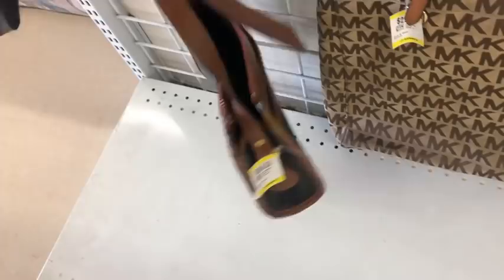Down here we have a fake Dooney & Burke hanging up. The reason I don't think it's real is because it's plastic, and they're asking $35 for the plastic Dooney.